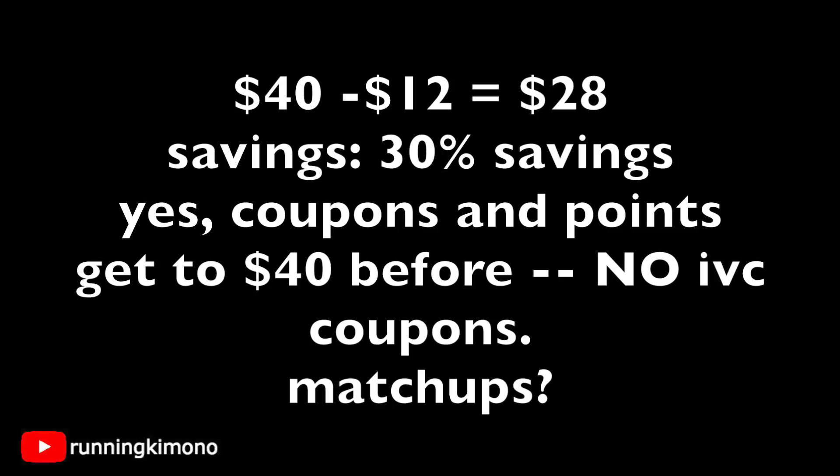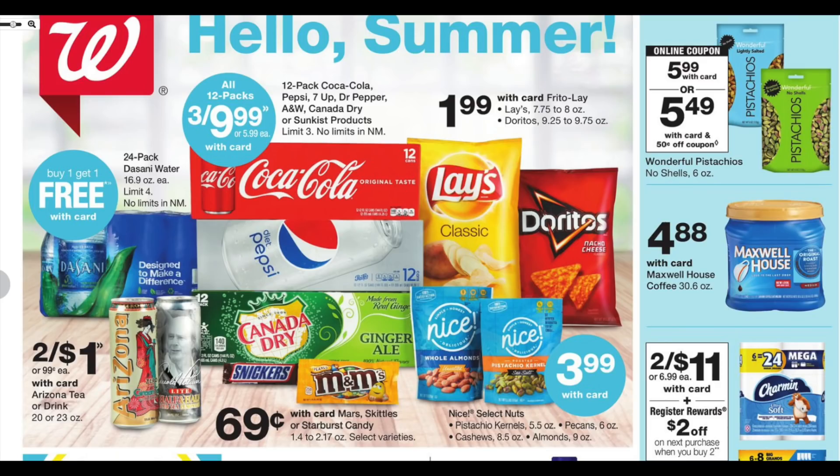Let me know in the comments how many of you received this coupon, and if you'd like a subsequent video on the best matchups to use it. I'm not sure if everyone got it or if it's just a selected few. Also let me know if you got something different, like a percentage-off coupon. Everything seems to be shaking out to about 30% off — they raised the threshold from $30 to $40 this week, so the math will be a little different.